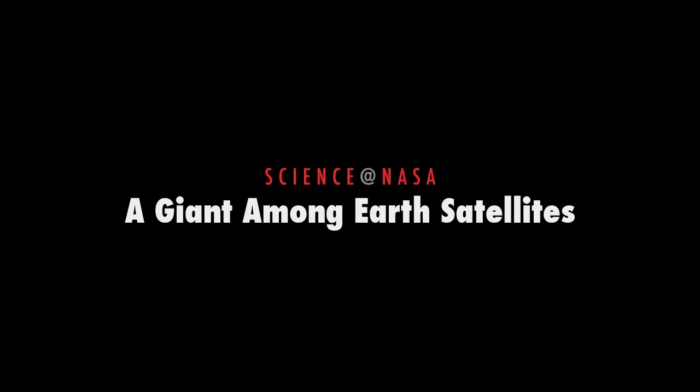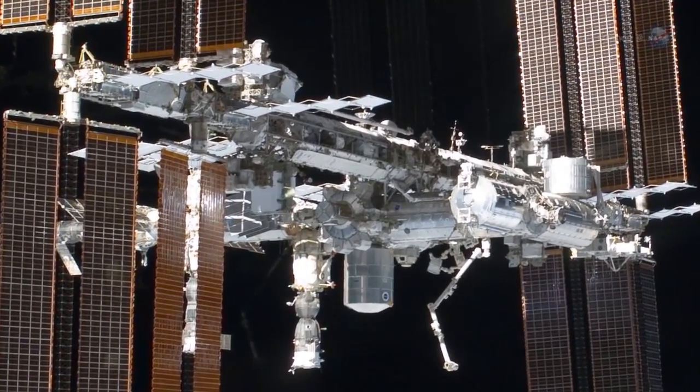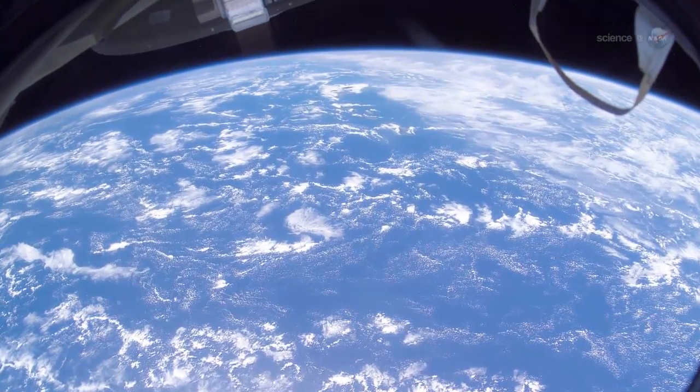A Giant Among Earth Satellites, presented by Science at NASA. The International Space Station has been called a stepping stone to other worlds. NASA hasn't forgotten, however, that the behemoth space station is also the doorstep of Earth.